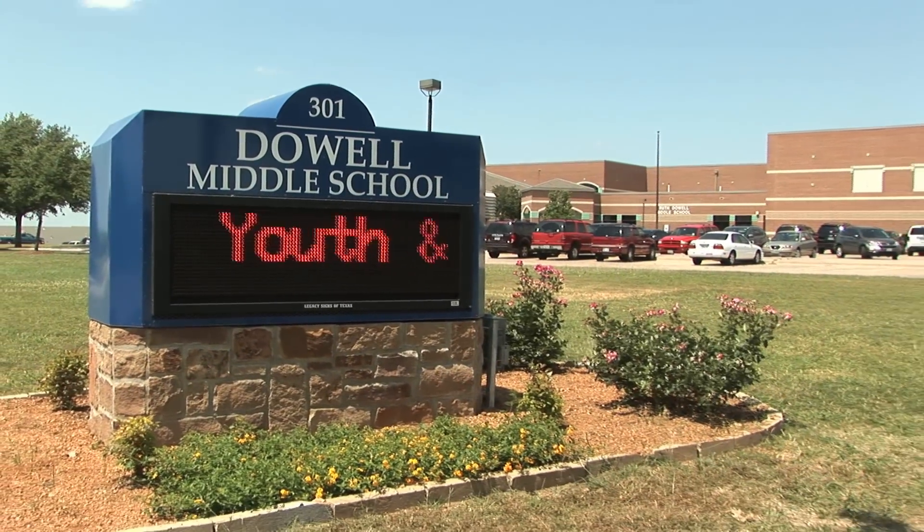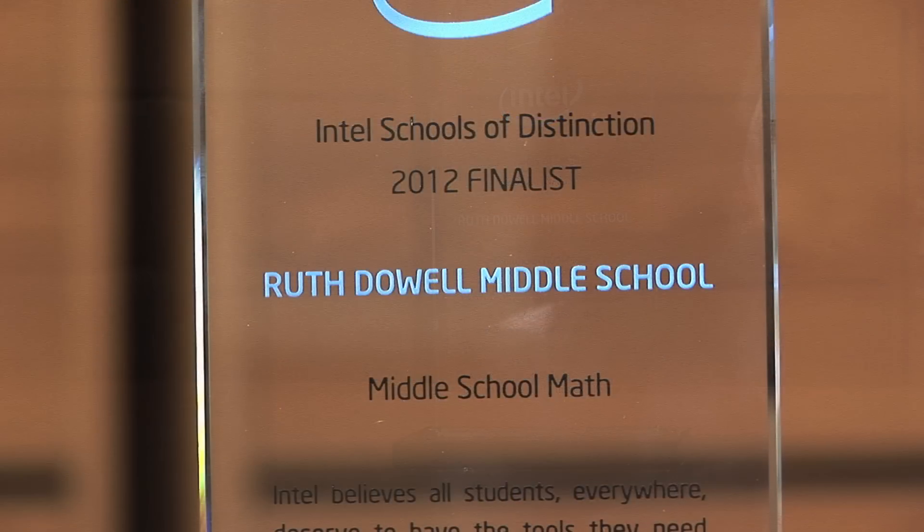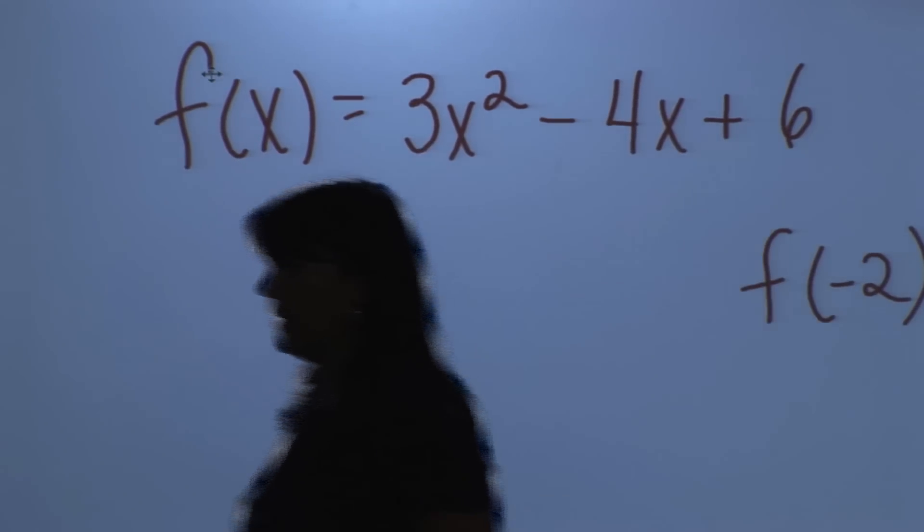Last spring, Dowell Middle School received the Intel School of Distinction Award in recognition of their achievements in math. It's an honor they humbly accepted, although they were not surprised their school was chosen.